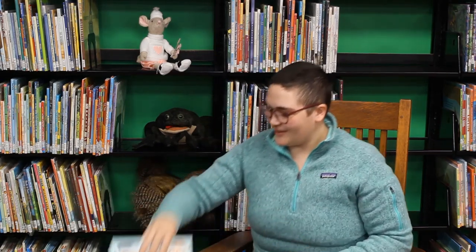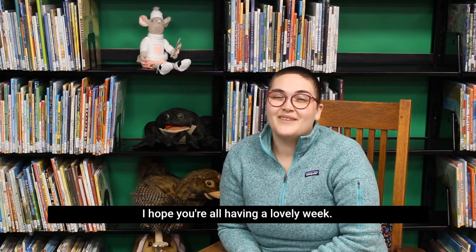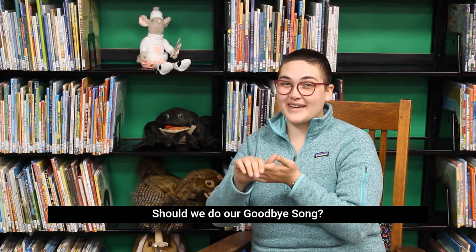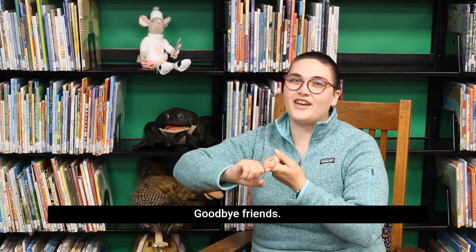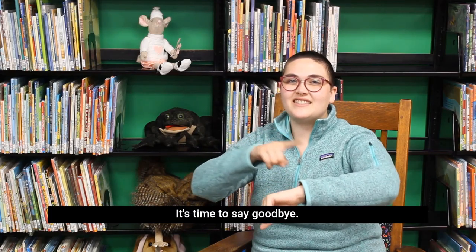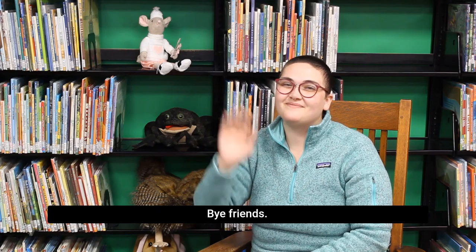Well, thank you for joining us this morning, friends. I hope you're all having a lovely week. Make sure to join us next week and have a good weekend. Should we do our goodbye song? Okay. Goodbye, friends. Goodbye, friends. Goodbye, friends. It's time to say goodbye. Bye, friends.